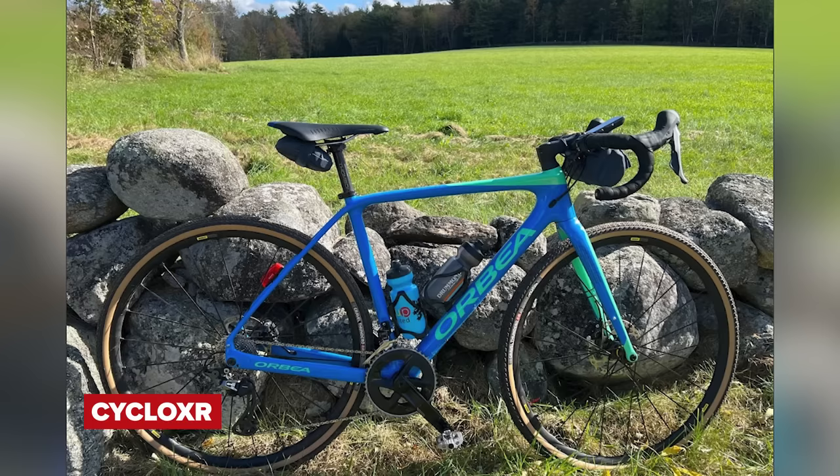Next in, CycloXR with an Orbea Terra. Very nice bike — I like the colours, they're very out there. Unfortunately for me it's only a nice. The wall is giving me anxiety, the pedals, the chain, the bags. The view is about nine out of ten, but the bike is five out of ten. Nice — just needs tidying up.